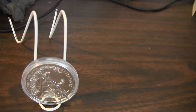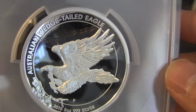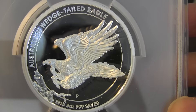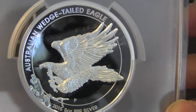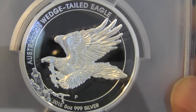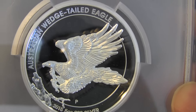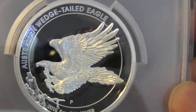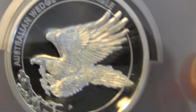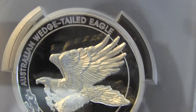Here's another Wedgetail Eagle, the 5-ouncer, which I wanted to keep. This is the 2015 PR-70 DCAM. I'm putting it up for sale at issue price plus shipping to U.S. residents. The reason I'm selling this is because I'm trying to fund something else — and whoever buys it, I will do a video on the thing I'm trying to buy, so stay tuned for that. This is the 5-ounce High Relief Wedgetail Eagle PR-70; you get all the box and everything.